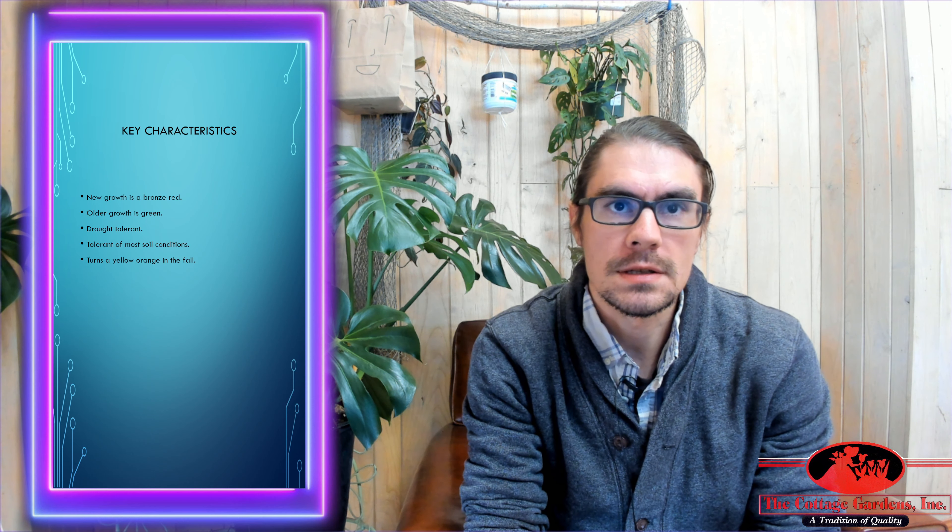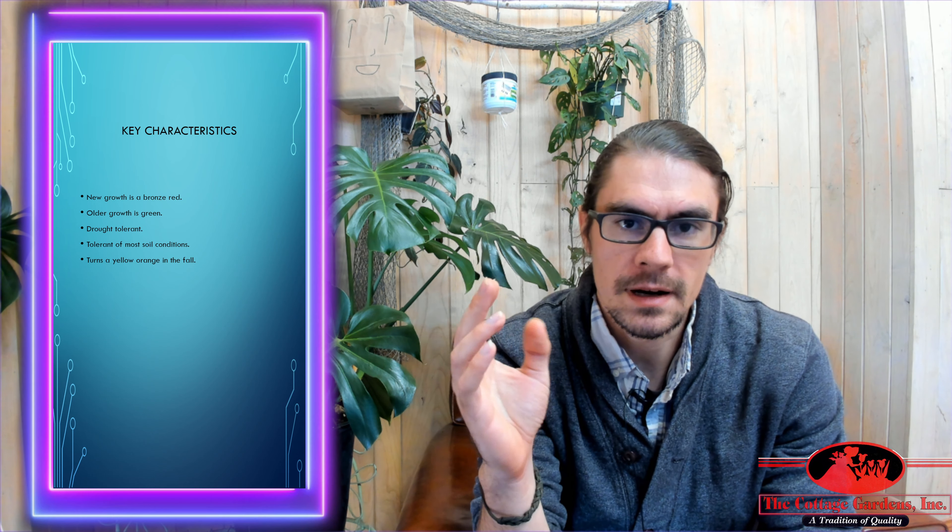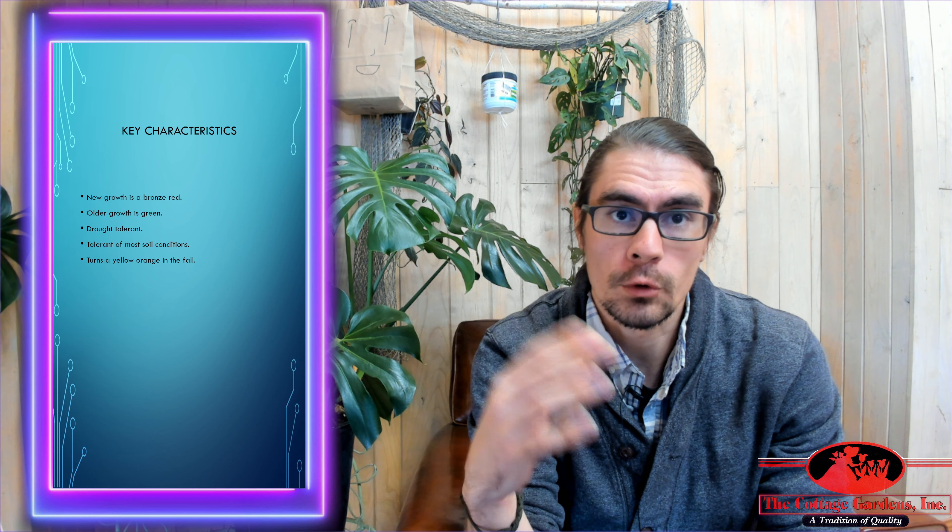The growth habit it has is very vase-shaped, so it's kind of narrow at the bottom and it branches out like this. When the new growth shows up in spring, it's going to be very bronze-red, and the older the growth gets, the more green it's going to get.